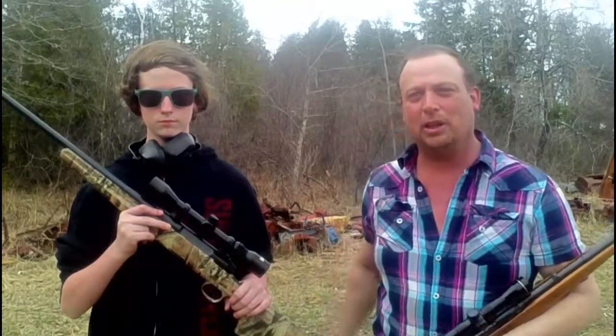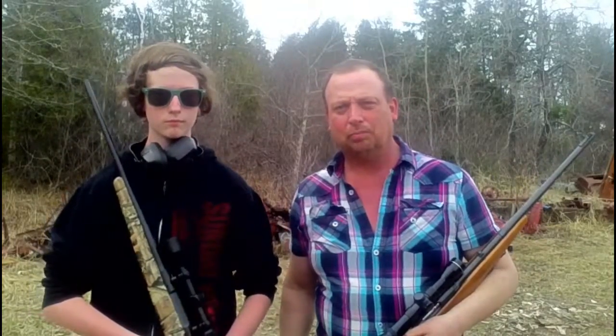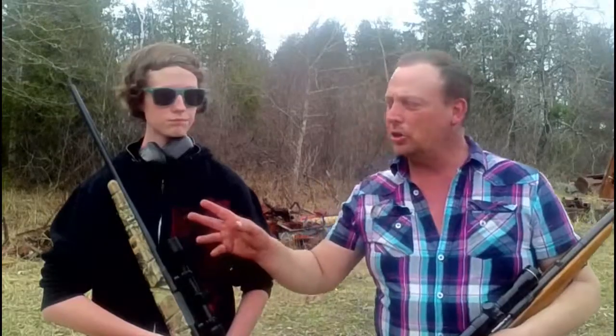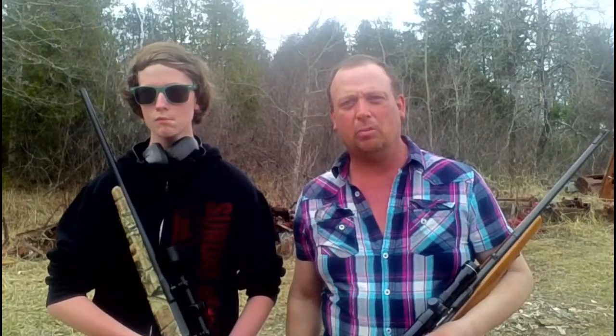My rifle has about an inch and a half longer barrel. We'll set up our gel blocks and each take a shot at it. We're going to be shooting from about 25 yards away, and we're going to be using Winchester 55 grain pointed soft points for both rifles so that it's an equal test.